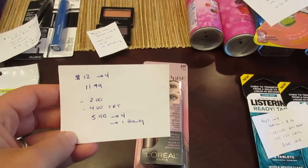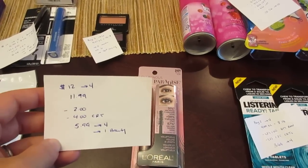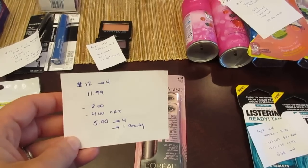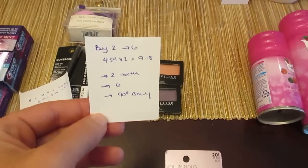L'Oreal: spend $12, get back four. When you scan your card you're going to get a $4 off any L'Oreal CVS coupon. We also have $2 manufacturer coupons on coupons.com. I have one at $11.99 — I had the two dollar manufacturer coupon and the $4 CVS coupon, so I paid $5.99 and I earned back the four plus a dollar for beauty.